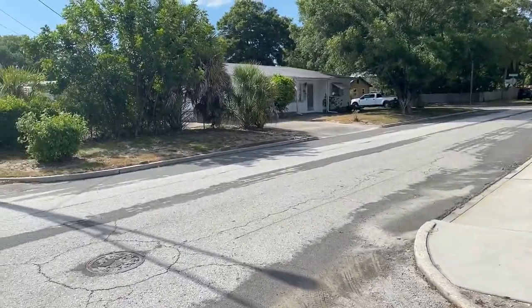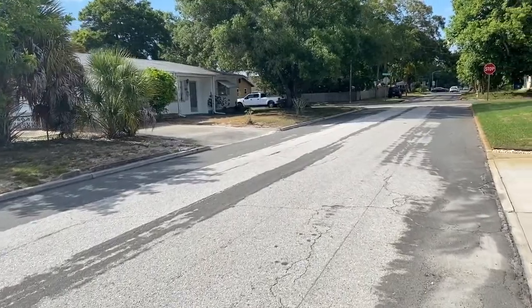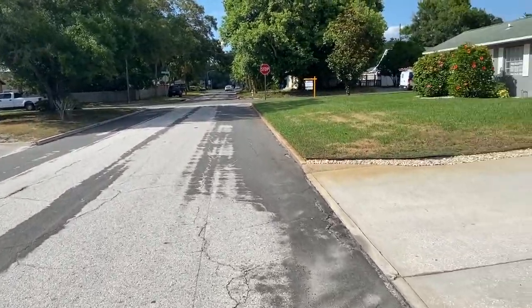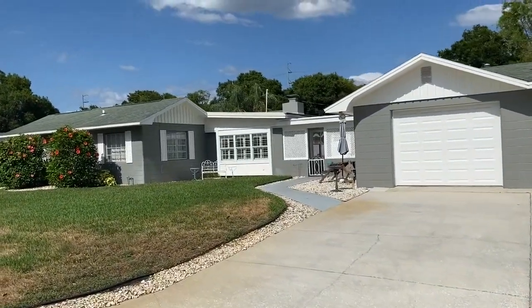We'll just kind of walk around. This is a very typical Florida neighborhood here. Most of the houses were built in the early 50s. Your house was built in 1947 originally, and of course it's been completely renovated.